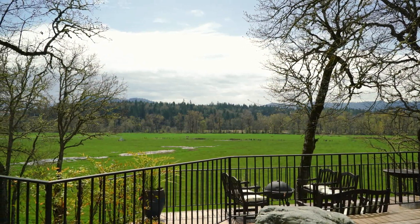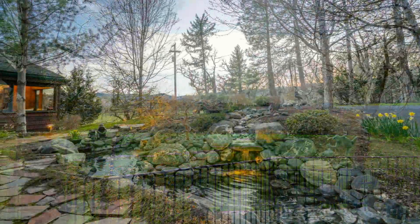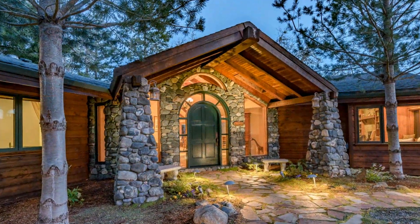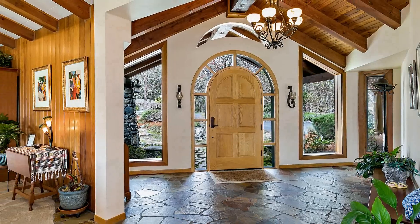The home is perched on a private knoll, overlooking the irrigated pasture with the Rogue River in the distance. As you approach the home, you are greeted by the cascading water feature and impressive lodge-style entry. Upon entering through the beautiful custom wood door, you immediately feel the charm and elegance.